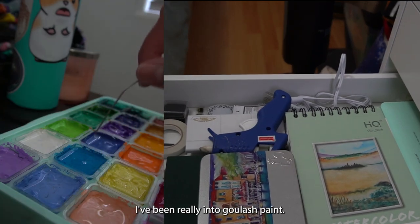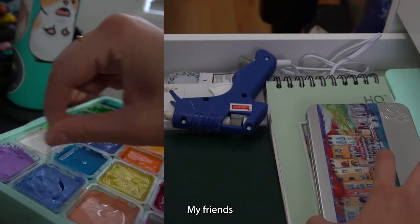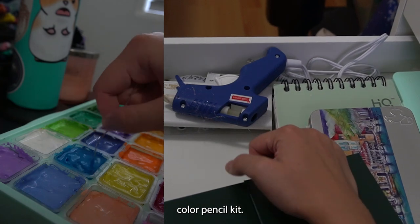Either I'm editing videos, painting, or doing arts and crafts. Recently I've been really into gouache paint, and my friends gifted me a really awesome color pencil kit.